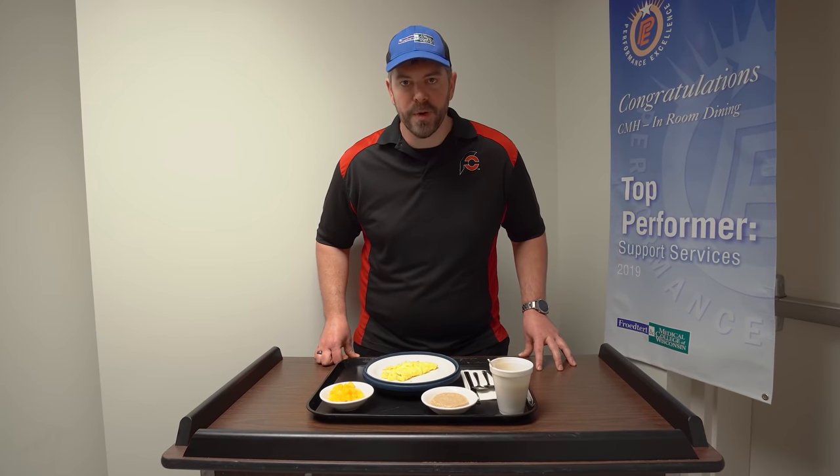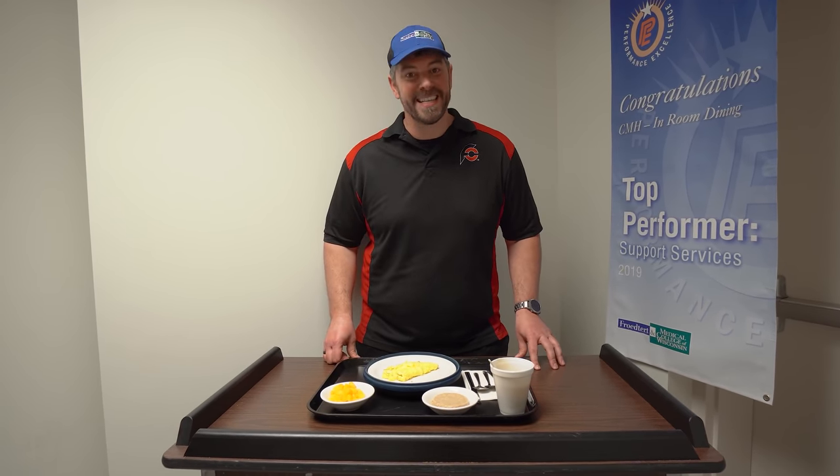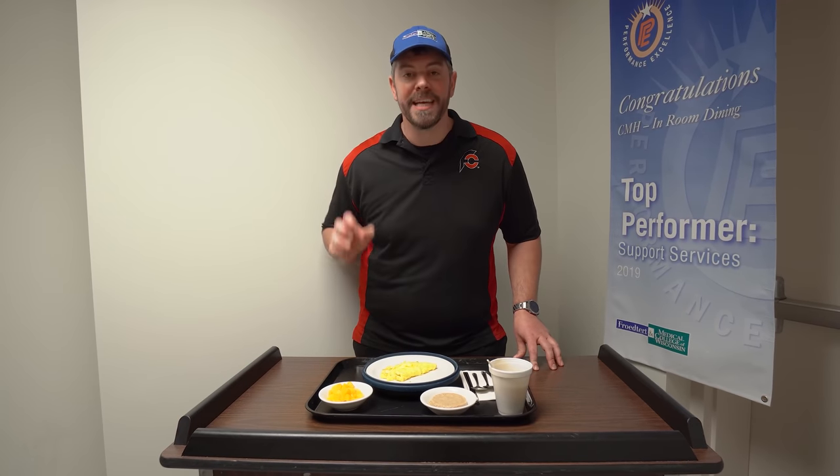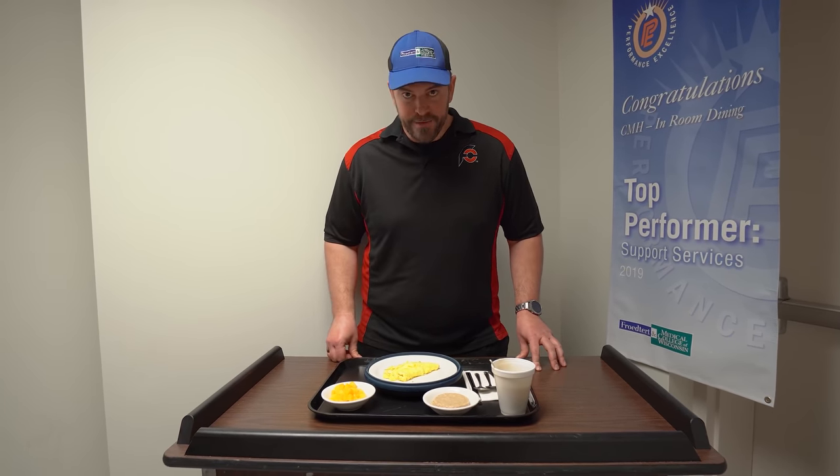IDDSI stands for International Dysphagia Diet Standardization Initiative, and it is a global collaboration that has created seven different levels of texture modified foods and thickened liquids to help keep patients safe and nourished. All hospitals will be switching over to this new framework, and as of Thursday, October 21st, thanks to the help of so many people, the entire Frederick Health System is now using the new IDDSI framework.